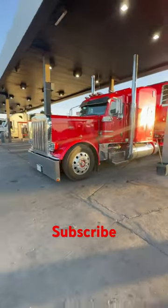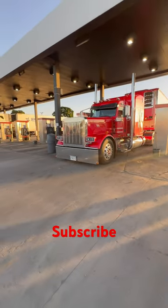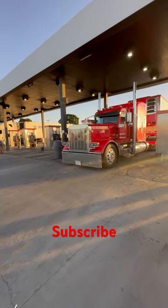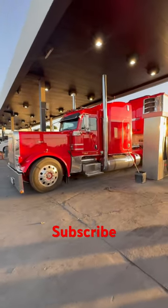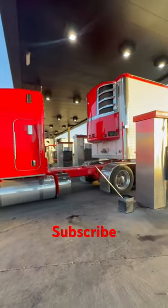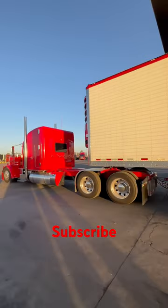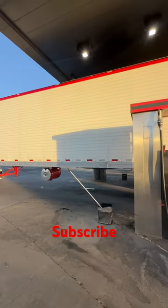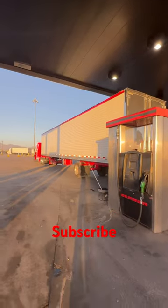Check out this Peterbilt 389 with custom 379 headlights — watch him roll by. This guy owns, I think, 10 trucks, and all of them are happy drivers. He has a 53-foot spread axle, not fully chrome but very nice, with some chrome in the back. Very nice truck actually.